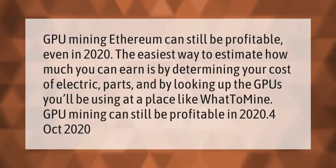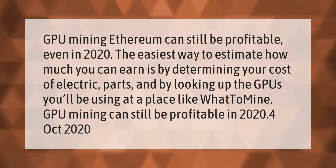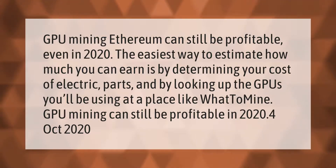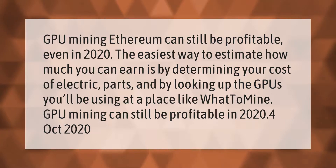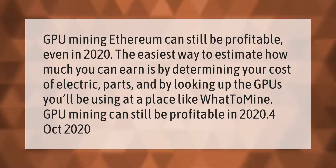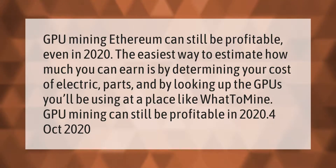GPU mining Ethereum can still be profitable even in 2020. The easiest way to estimate how much you can earn is by determining your cost of electricity and parts, and by looking up the GPUs you'll be using at a place like WhatToMine. GPU mining can still be profitable in 2020.